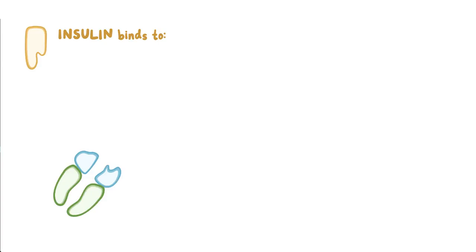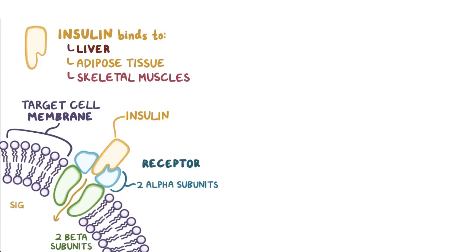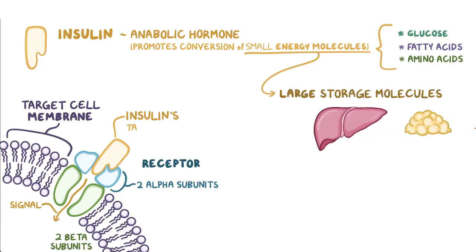Insulin binds to the insulin receptor found in the membrane of its target cells, mainly in the liver, but also fat or adipose tissue, and skeletal muscles. The insulin receptor is made up of two alpha subunits that lie outside the cell and bind to insulin, and two beta subunits that span the cell membrane and carry the signal to the inside of the cell. Insulin is an anabolic hormone, which means that when it binds to the insulin receptor, it promotes the conversion of small energy molecules in the blood — mainly glucose but also fatty acids and amino acids — into large storage molecules inside insulin's target cells.